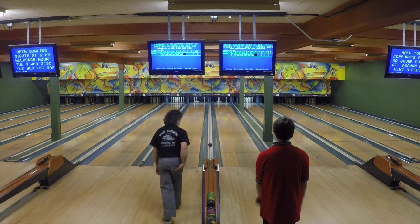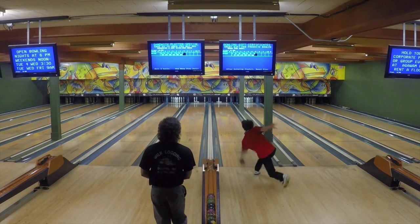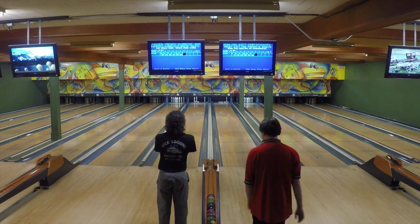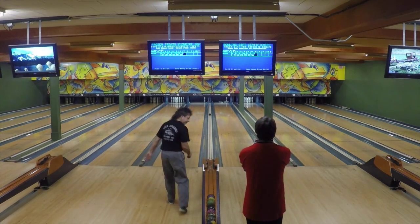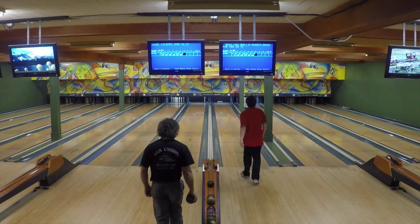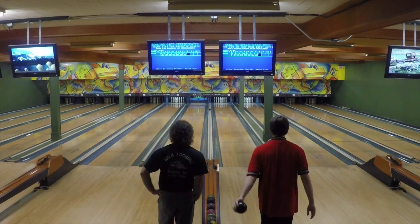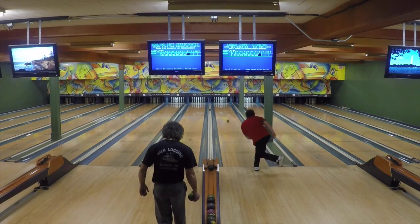Rich Bober with a solid 1-3 pocket hit but doesn't have much to look at — he's got the 4, 8, and 10. Nick Norcross also had to split the 2-10 and made a nice try but couldn't get the 10. Rich Bober tries to go high on the wood to get the 4 and 8, but the problem was he couldn't get the 10 that way — a very difficult dilemma as to how to play that. Nick picks up another pin and once again leads by 10, 75 to 65 through 7.